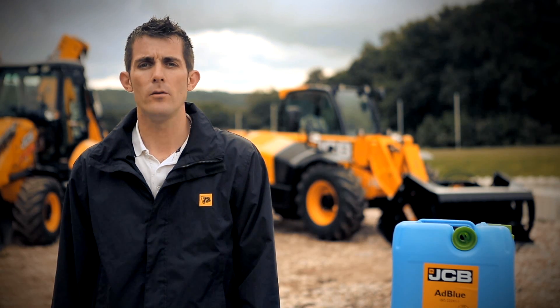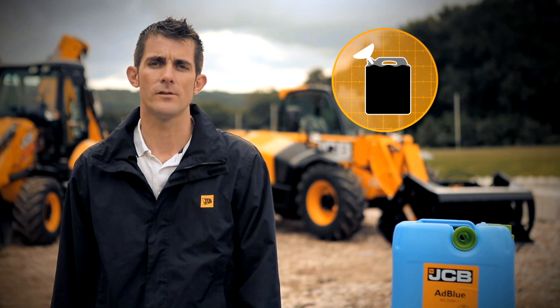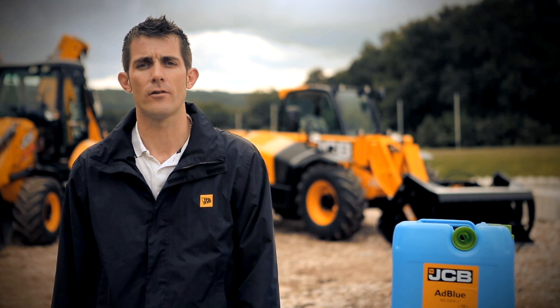If decanting AdBlue, it must be done solely in a separate container to prevent any contamination. AdBlue must be stored between minus 6 and plus 25 degrees Celsius.